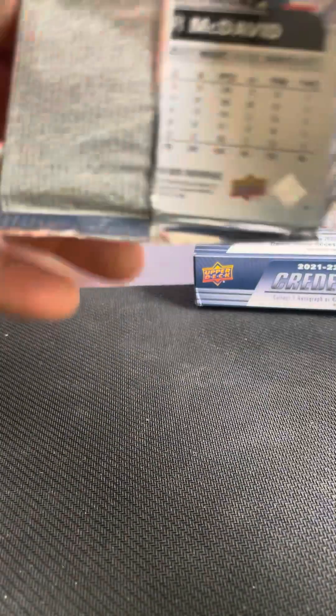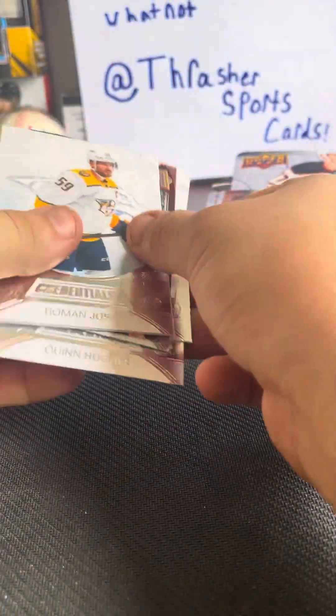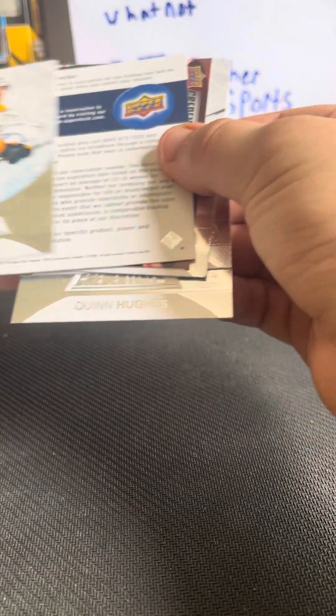Pack number 2 here to go. I have to have a Connor McDavid on the back — good luck. Quinn Hughes, Roman Yossi. Another backwards card.